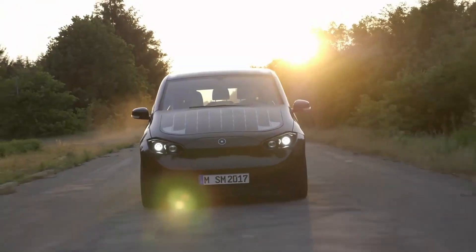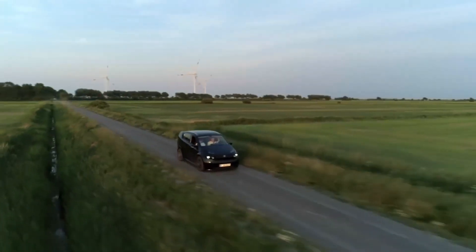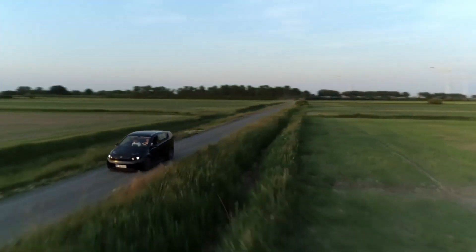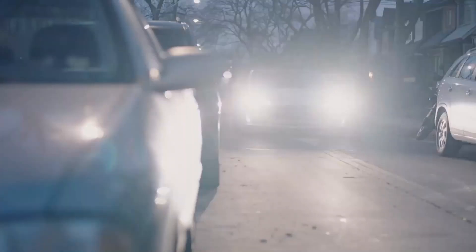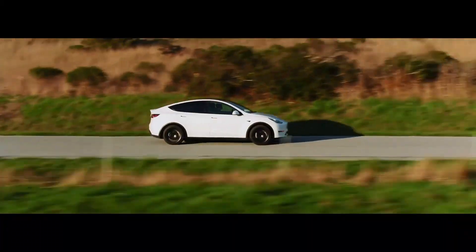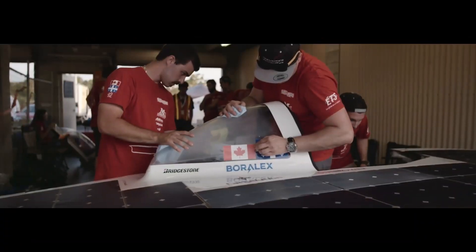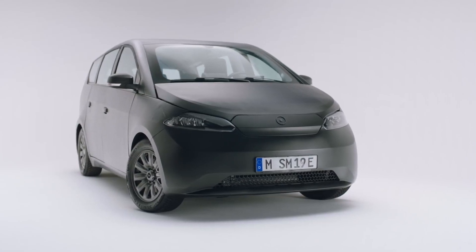The Scion has a battery pack of 54 kilowatt hours and a range of 305 kilometers, meaning an energy consumption of 177 watt hours per kilometer. While this is better than most electric cars at present, it isn't close to a solar car. In terms of its shape, it isn't particularly aerodynamic.